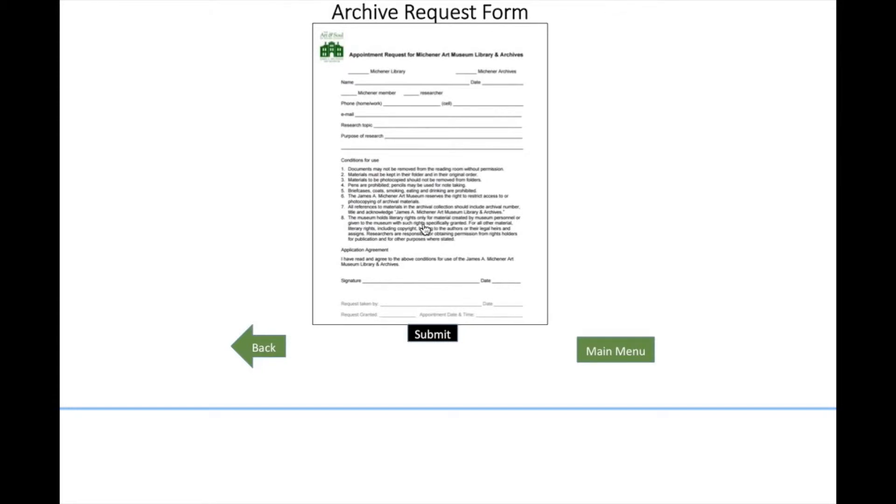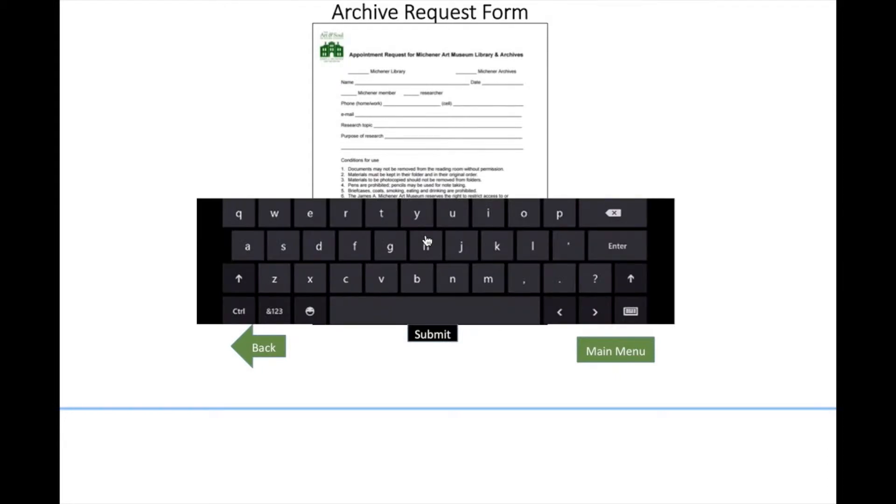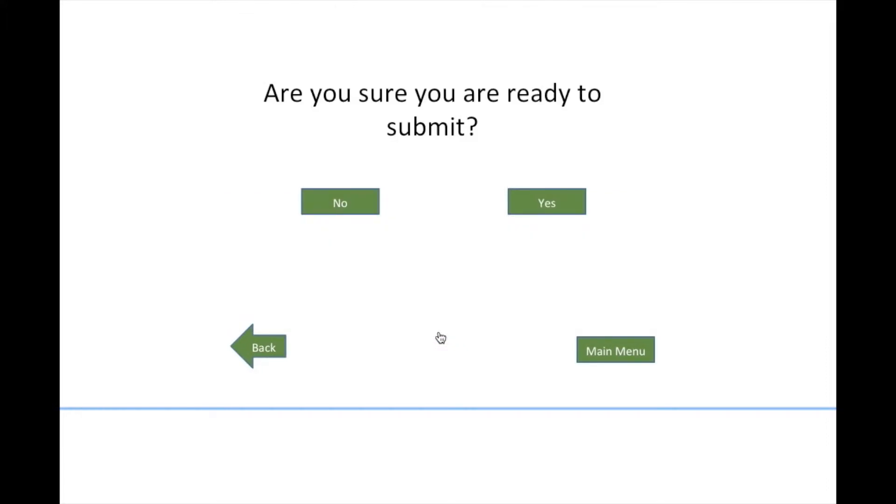This section created some challenges that led to changes regarding how the form was completed. For example, the initial design did not include a keyboard screen and allowed the user to submit without confirmation. To provide a more conceptual model, we added a keyboard to the screen that led to a better understanding and feeling of control within the interface. We also added an additional screen that asked the user if they were ready to submit prior to completing the form submission. This was designed to prevent errors by giving the user a chance to validate that they are ready to submit. This use of error prevention also came up during the design phase for the museum shop section, where we added confirmation screens when placing an order and when cancelling orders.